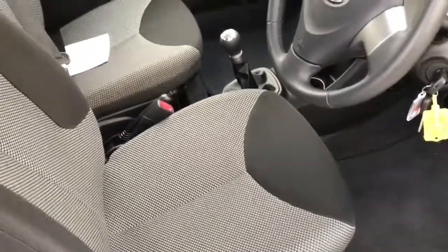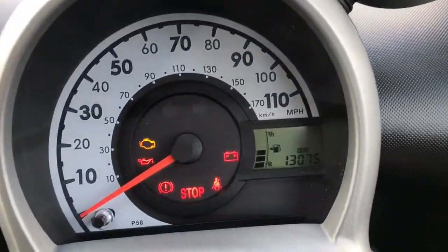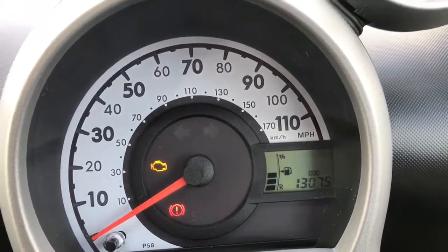Genuine Toyota floor mats. The interior is spotless. Just over 13,000 miles on the clock.